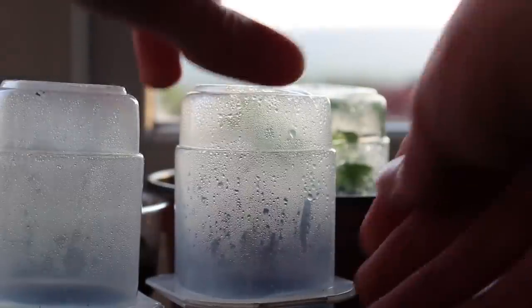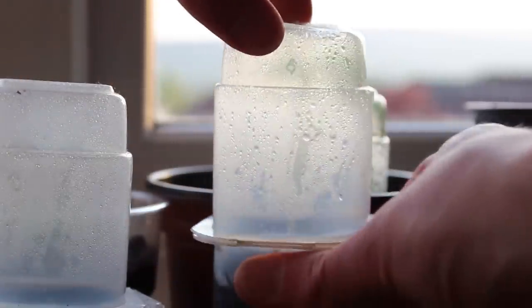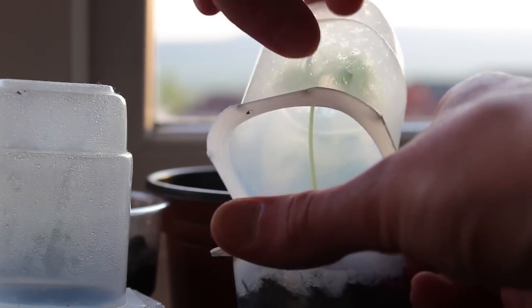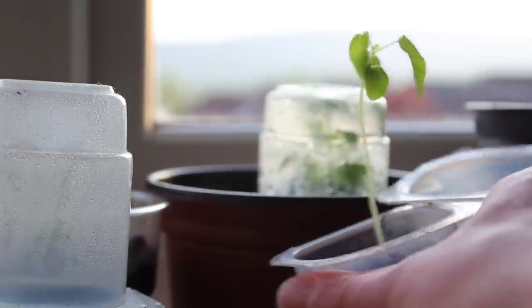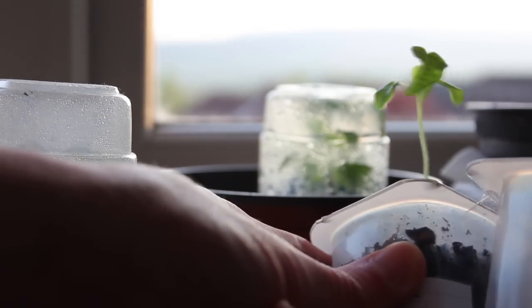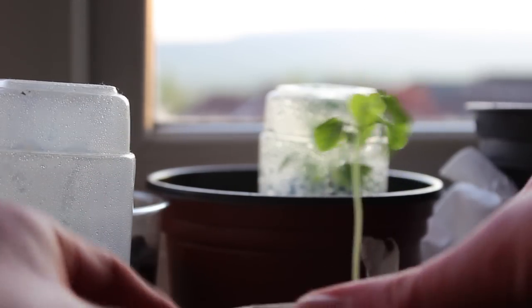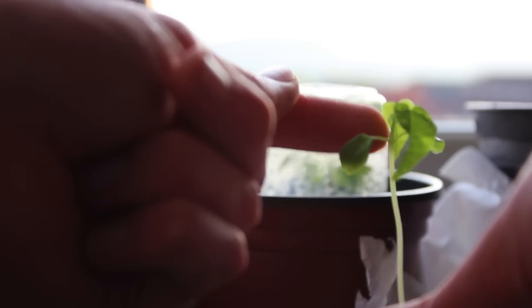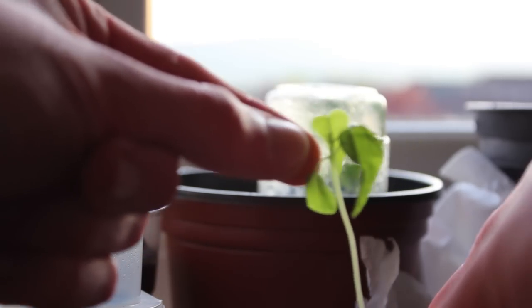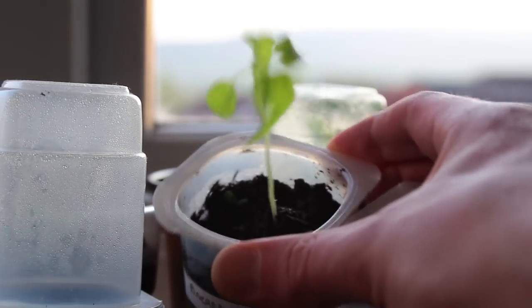First I'm going to start with my papaya. If you've been following my videos over the past few months, you'll know that I've not really had very good success with papayas — they keep coming up and dying. This one here is the biggest I've ever managed to grow a papaya, and so far it seems quite healthy. It's got two big true leaves as well as the two original cotyledons, and also has a new true leaf coming out of the top.